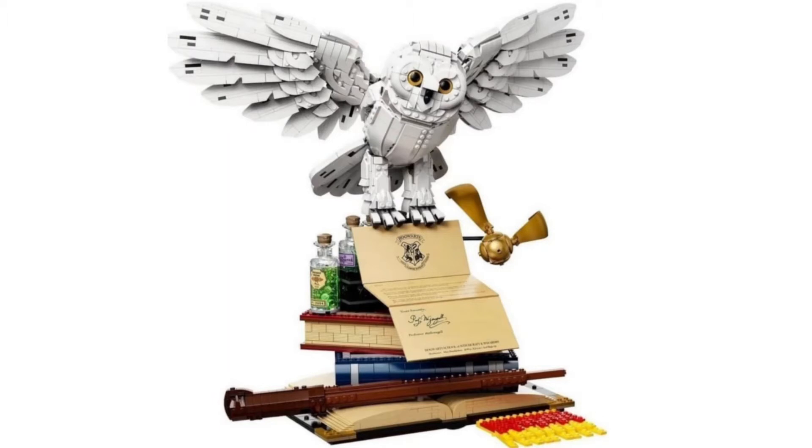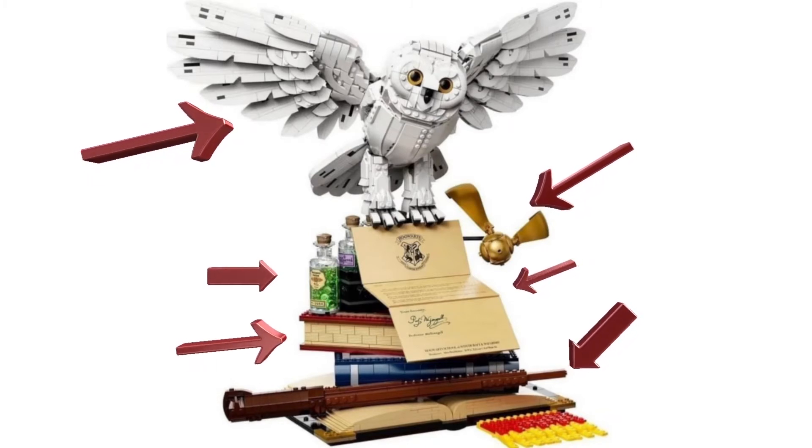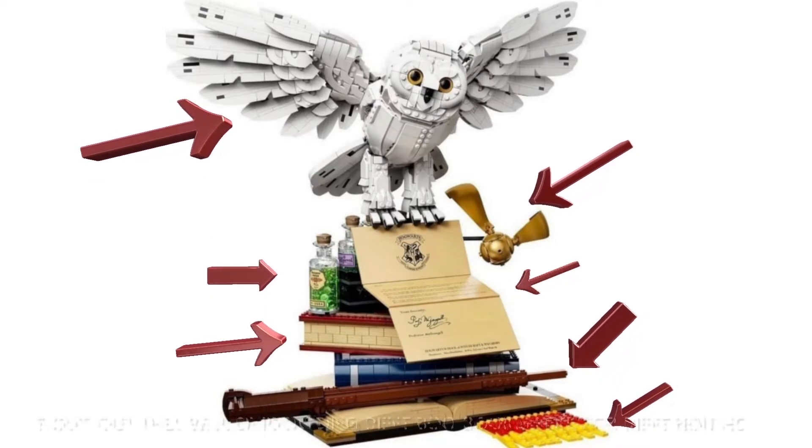Just look at the set right here — the full picture. You've got Hedwig, the Hogwarts ladder, a snitch, and then we also have nice potions, a wand, some brick-built books, and also what I'm guessing is a yellow and red bookmark of some sort, which is pretty cool.